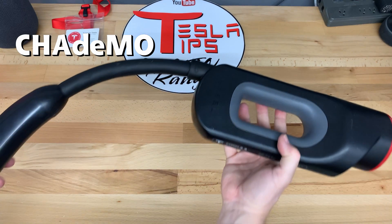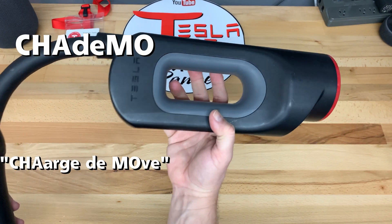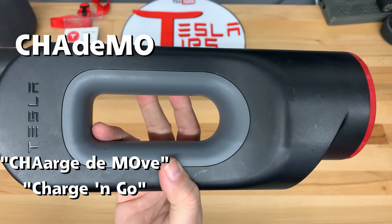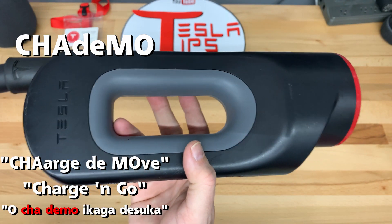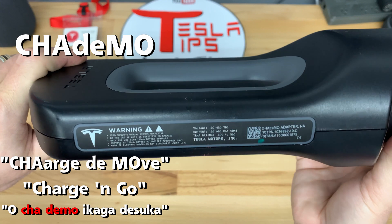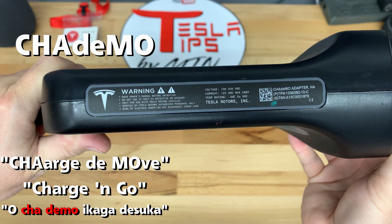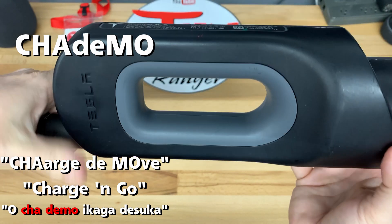CHAdeMO, which is an abbreviation for "charge to move", equivalent to "charge for moving" or "charge and go". This name is also a pun for "O CHAdeMO IKANGA DESUKA" in Japanese, which translates to "How about some tea?", referring to the time it would take to charge a car.